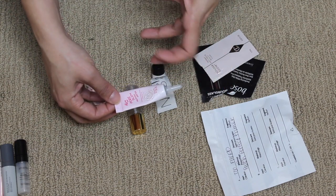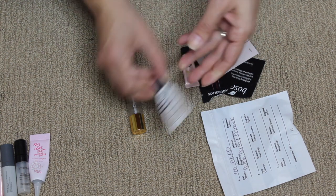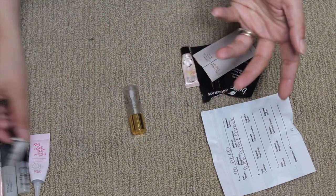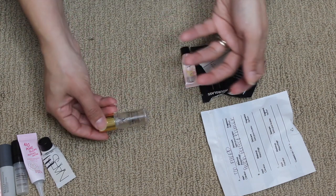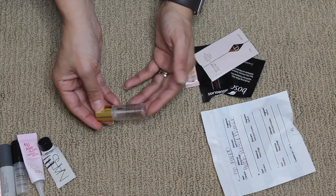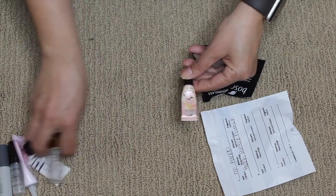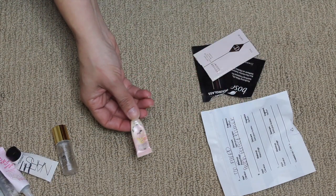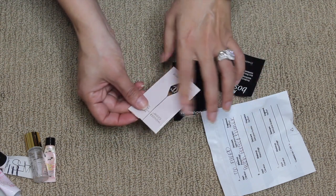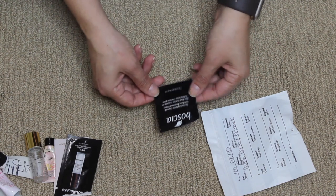The NARS Pore and Shine Control Primer was really nice — it helped a lot in summertime when I'd get more oily. The YSL shake and blur primer I did not like at all, I really hated it. I ended up using it just to blur my pores instead of a full face of makeup. The Benefit Porefessional in the pearl shade was okay, not one of my favorites — not a repurchase. The Charlotte Tilbury Wonder Glow Instant Soft Focus Beauty Flash I really enjoyed — I would pick up a full size.